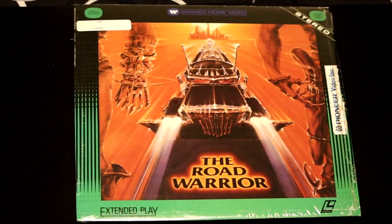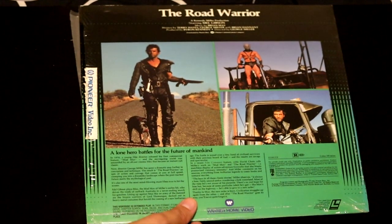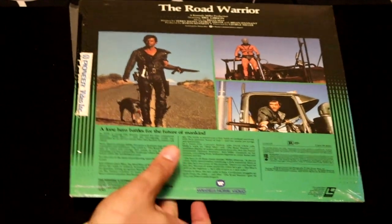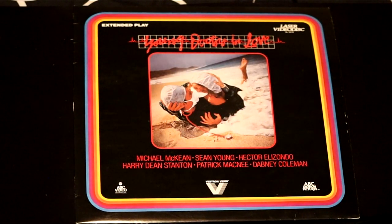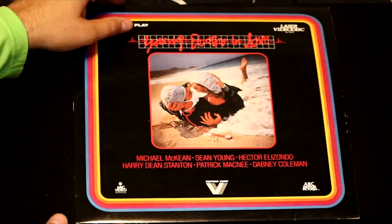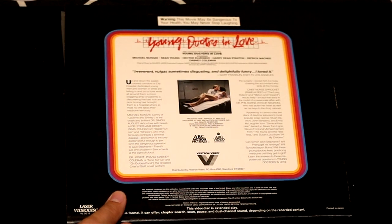Here's a movie called The Road Warrior, which is also a Mad Max-style movie — it's like a prequel to Mad Max with a very young Mel Gibson. Here we have an odd-looking movie called Young Doctors in Love — Michael McKean, Sean Young, Hector Elizondo. Irreverent, vulgar, sometimes disgusting, and delightfully funny. I loved it.